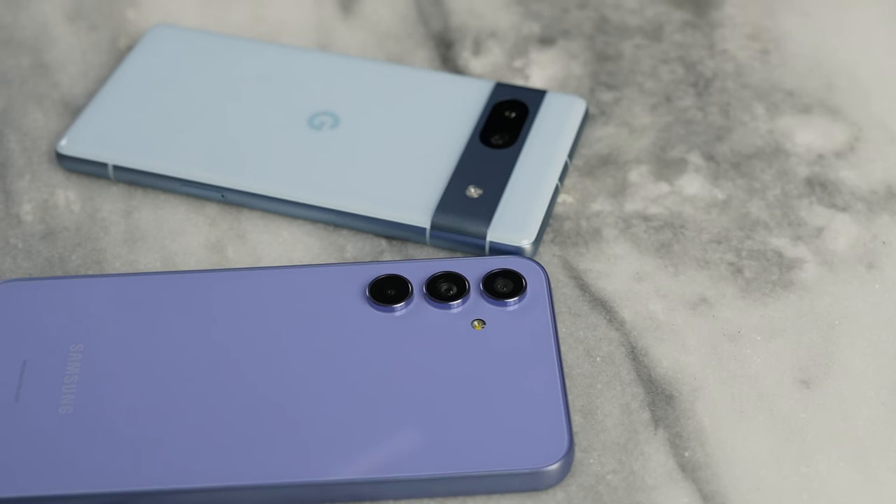Alright, so we've taken a look at images and videos from both devices and you guys can pick a winner here, but I've seen some very interesting stuff. Now let's go ahead and talk about performance.